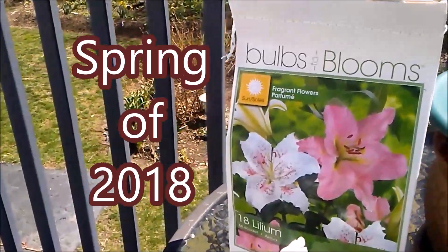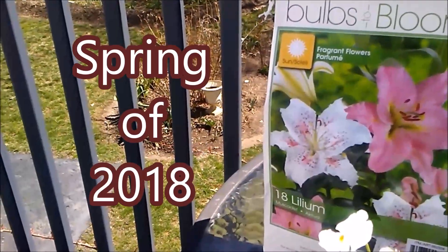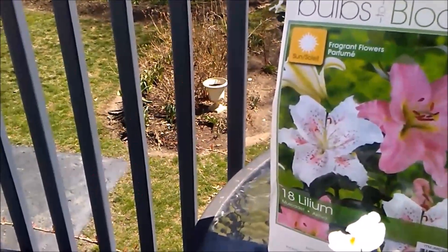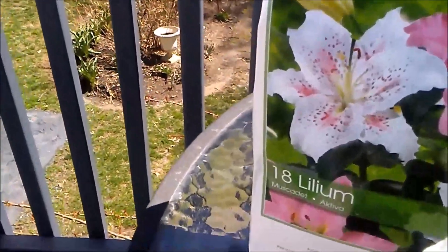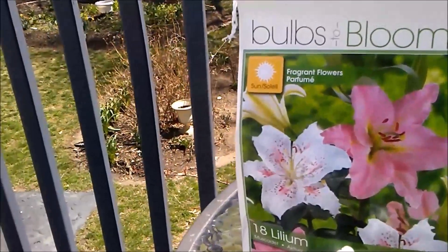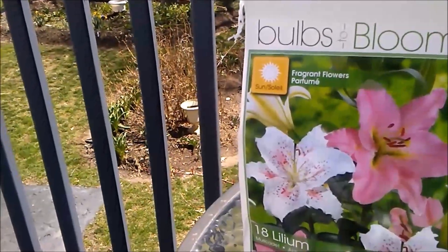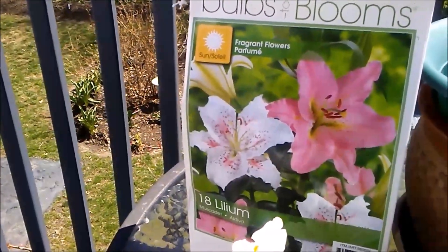I have those white lilies, but I don't have this pink and I really like these. I think they're called Muscat and Kativa — Kativa lilies. They're so beautiful; I just now have to think about where I'm going to plant them.